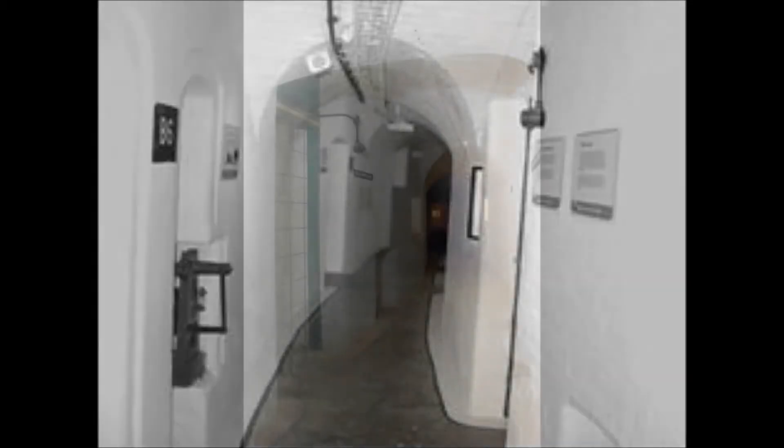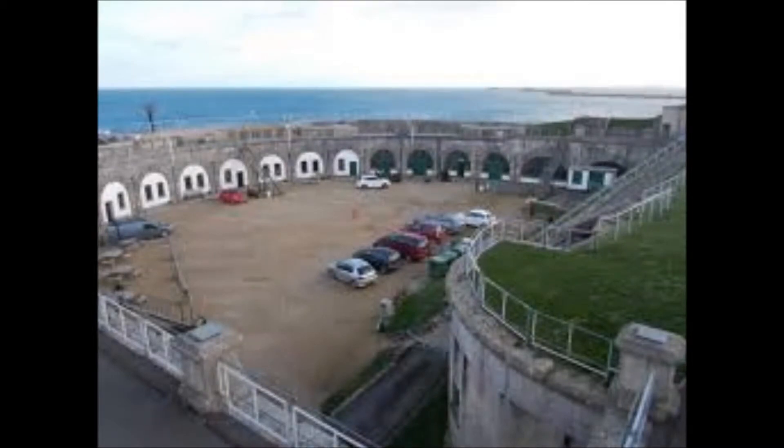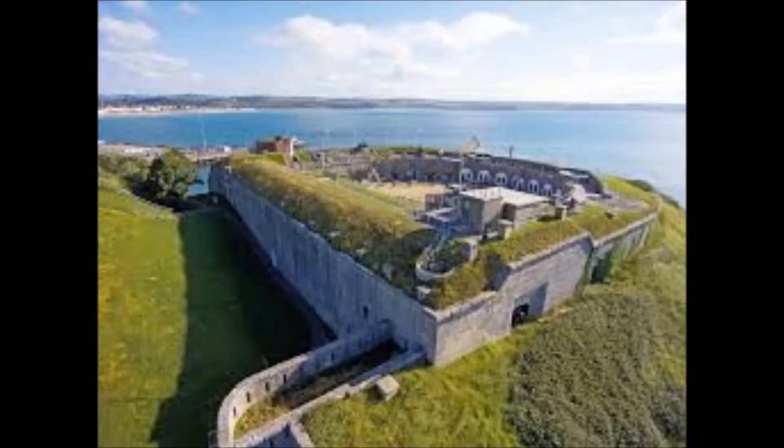The fort played an important part in World War II when the base was used by both British and American forces. In 1938, alterations were made to the fort to allow it to be used as a central anti-aircraft ammunition depot for the southwest. Nothe Fort did not see any action against an enemy until World War II when the main threat came from the air. However, in 1940, two ships failed to identify themselves and were fired on. They quickly turned on their lights to reveal themselves as refugees from the Channel Islands.